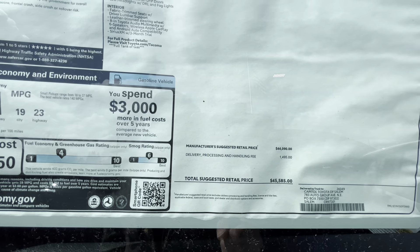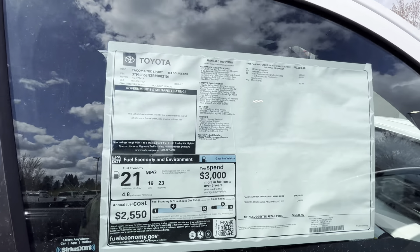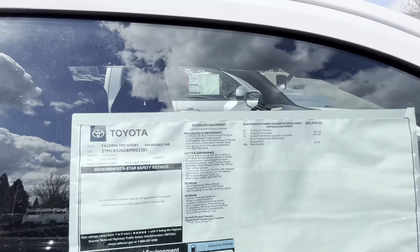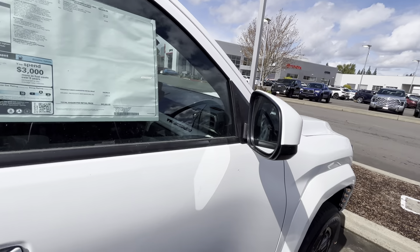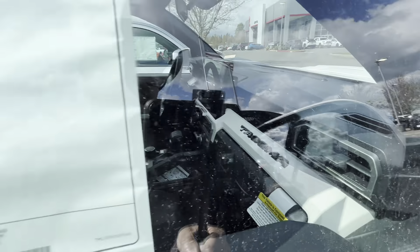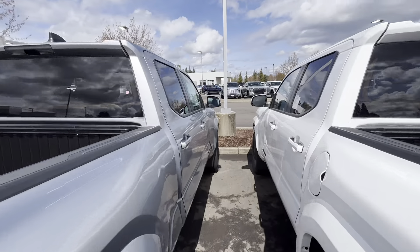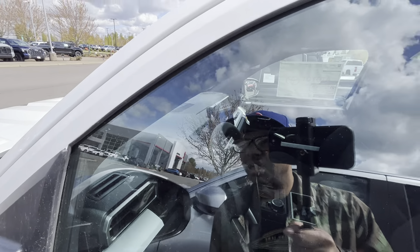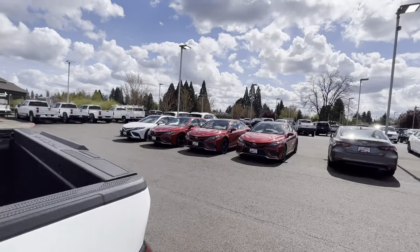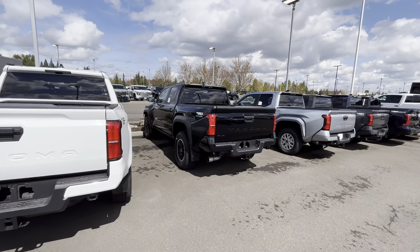It's literally a $300 difference — the Sport 4x4 is $45,585. So it's a $300 difference, and this one you get heated front seats, the 14-inch screen, and mud guards — exact same options. This one's really nice with the white interior pieces inside. I've been waiting to see a white one like this — you got the white trim up there, and it's really nice underneath that big infotainment screen.